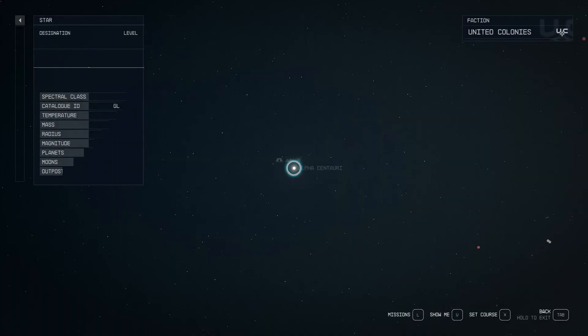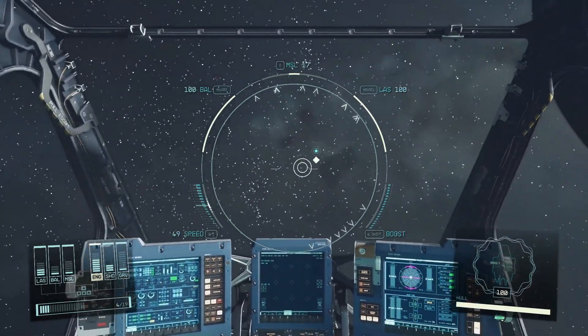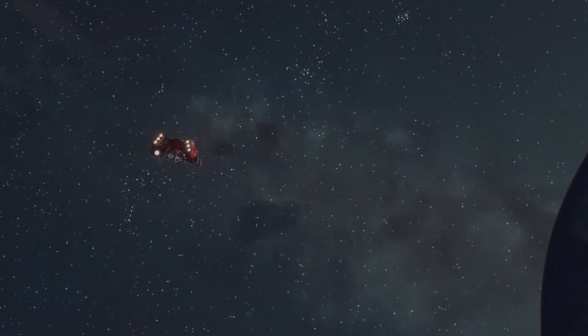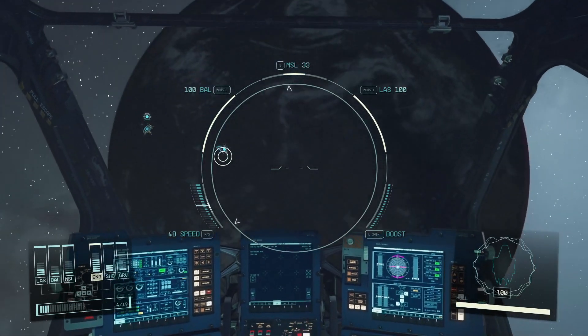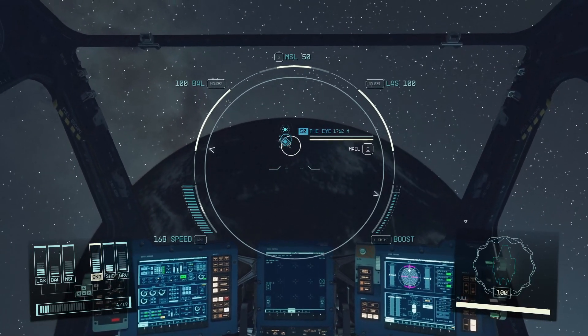We actually want to go to the Eye, which is a station here. So we just need to locate it. There's the Eye — we can travel there by holding R. As you can see, we've got another engine on the back there. We're just missing one engine — we ran out of money, so we'll upgrade that after this mission.